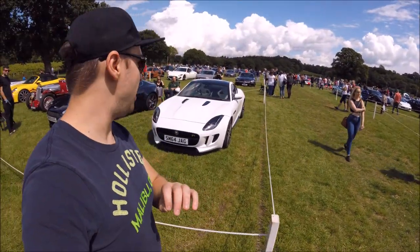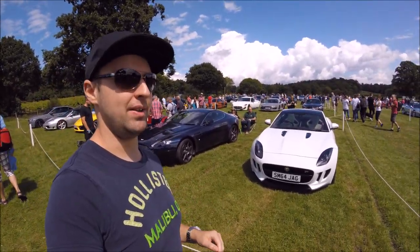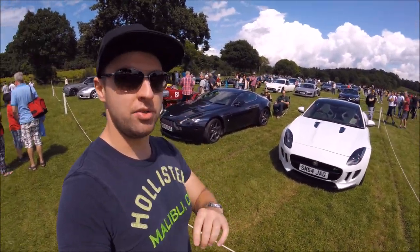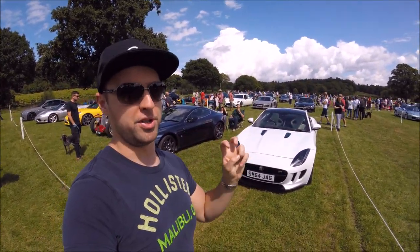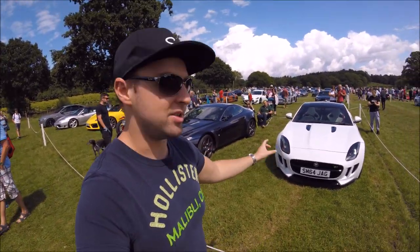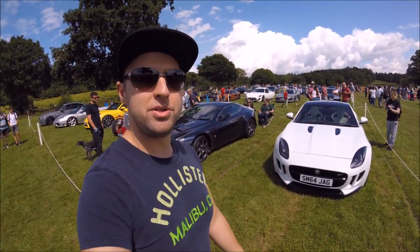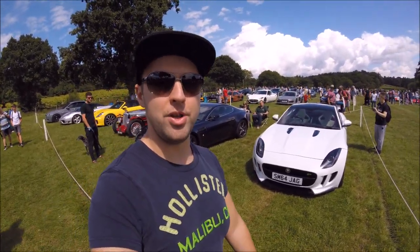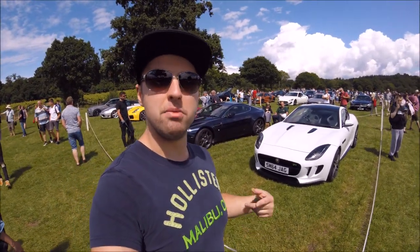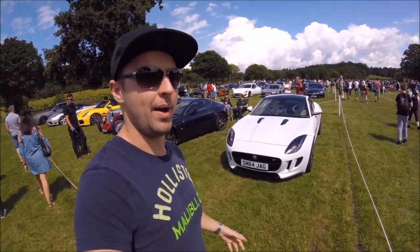I think this is actually the first F-Type R we've spotted today. We've seen an SVR, which is the newer one, and an S which is a six cylinder, but the F-Type R is actually the V8 version. This was seen as Jaguar's first proper sports car, though it's more of a Grand Tourer — V8 mounted at the front, longitudinally mounted, meaning it's rear wheel drive and pretty emotive to drive. They're also quite comfortable to use as Grand Tourers, and I think for the money the F-Types are a very good value car, considering how aesthetic they are.